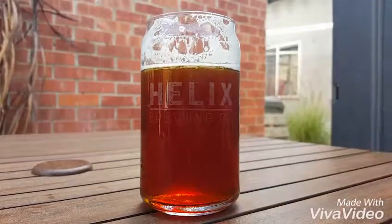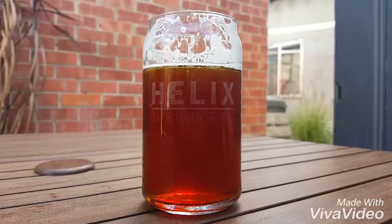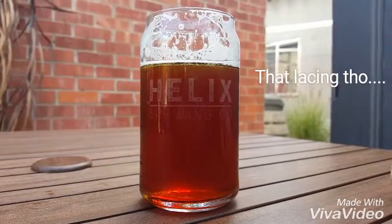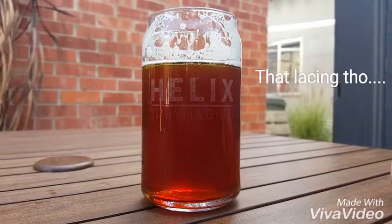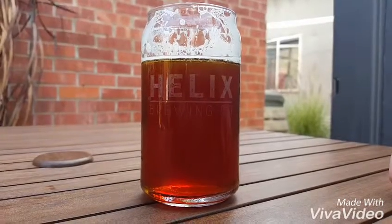I wish there was more hops in it. Maybe it changes from batch to batch — especially with a small batch brewery like this one, things change with the weather and ingredients. It's not as hoppy as I would like, but it's something I could drink plenty of, clocking in again very low in alcohol.